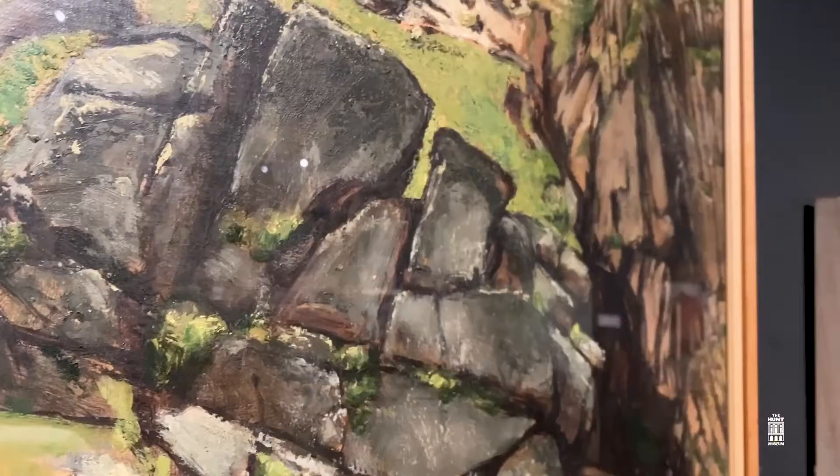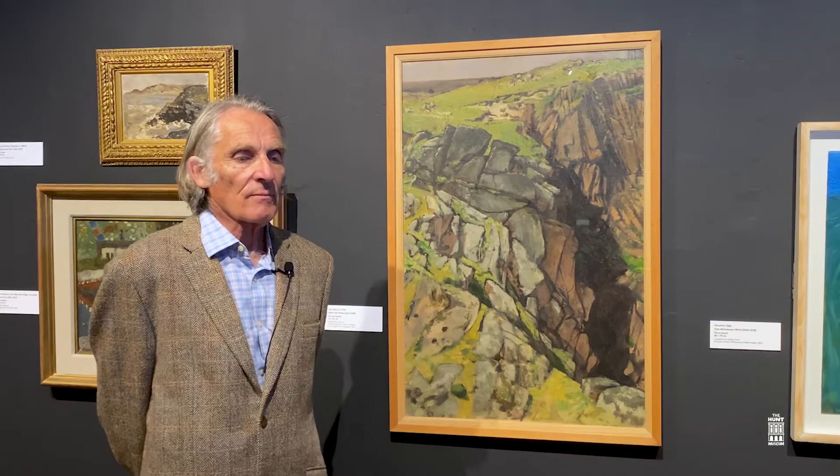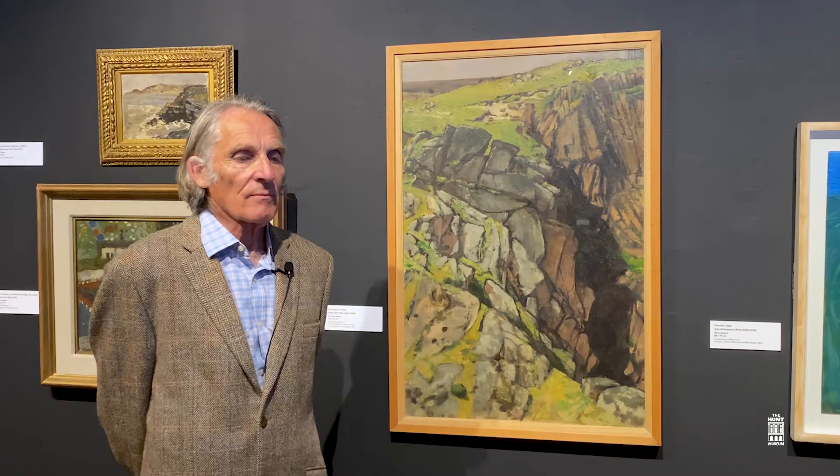He rented a little hut on the island to paint there, and this intrigued the local man James Dixon, who was inspired to paint himself. Other Irish artists began to paint as well, and they developed a Tory Island school of painting which was very individual.